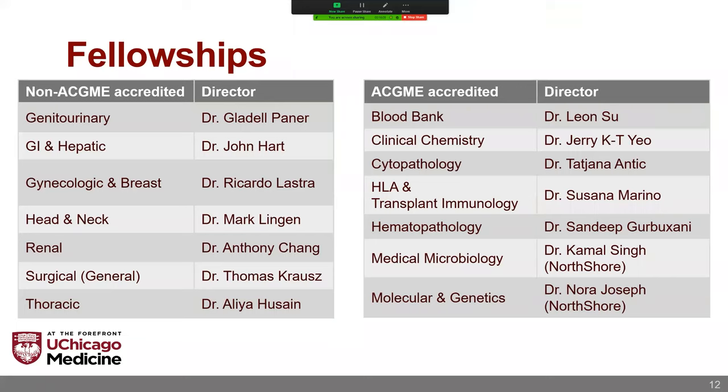There are a plethora of different fellowships available at the University of Chicago. The surgical pathology fellowships are non-ACGME accredited, with a total of eight different positions available, including two GI and hepatic fellows. The ACGME accredited fellowships include: a blood bank fellowship, one to two clinical chemistry positions, a cytopathology fellowship, an HLA and transplant immunology fellowship which is two years, two hematopathology fellowship programs, as well as medical microbiology and at least one if not two molecular fellowship positions.